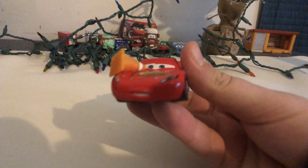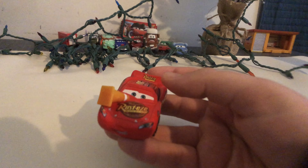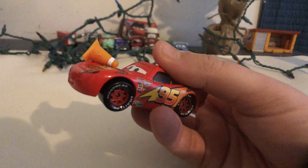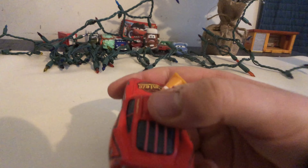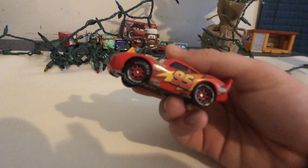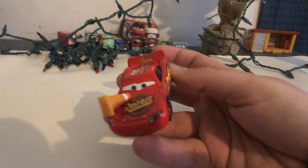Lightning McQueen with Cone just does have a pretty annoyed expression because he's hitting a lot of cones. He got impounded, and the base — nothing too exciting — and number 95, and he does have this cone accessory which is pretty interesting. To be honest with you guys, Lightning McQueen with Cone is one of my least favorite variations of Lightning McQueen in the first Cars movie. And he does have the Lightyear tires, which is pretty interesting.